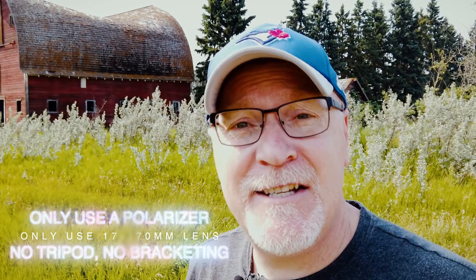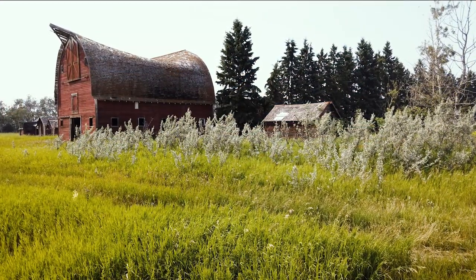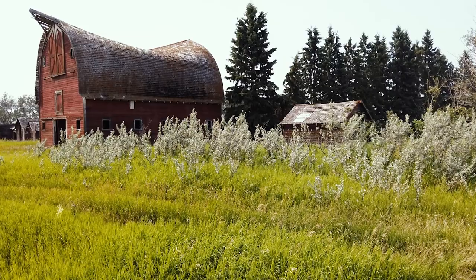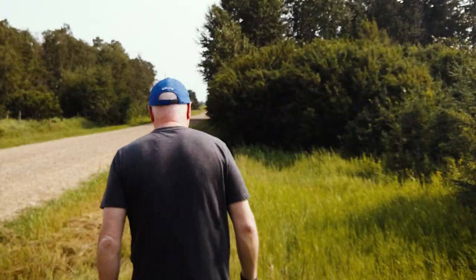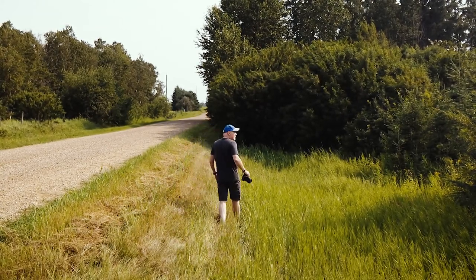Same rules apply — no tripod, only have a polarizer on. Let's walk around and see if we can find a composition. I'm still going to respect the privacy of the landowner and not walk on their property, even though I desperately want to. If I slide more this way there's some pine trees that I might be able to shoot through. There's a ditch — I'll get down low in the ditch. We're going to walk over about 30 yards and shoot through some overgrown trees in the ditch and see what we can get. The barn is to my right here.